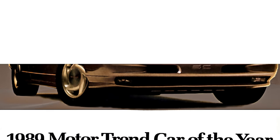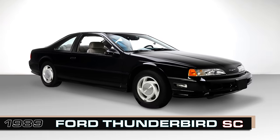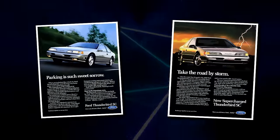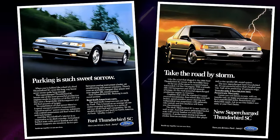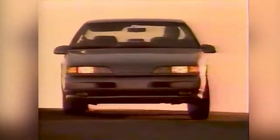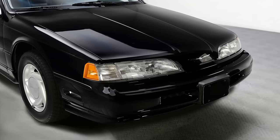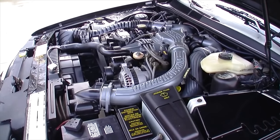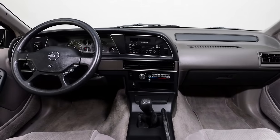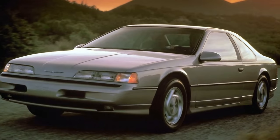Motor Trend's car of the year for 1989 was the newly redesigned Thunderbird's performance version, the Super Coupe. It was Ford's BMW fighter that included rear-wheel drive and independent suspension — the only American car besides the Corvette that offered these at the time. But the secret weapon resided beneath its hood: a 3.8-liter supercharged V6 engine rated at 210 horsepower, and was a blast to drive with its smooth 315 pound-feet of torque coming out at only 2,600 rpm to push you back in your seat like muscle cars of the past.